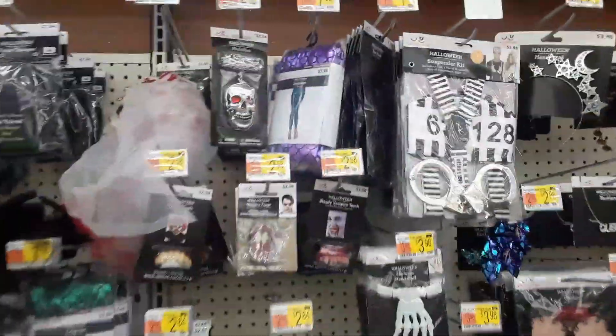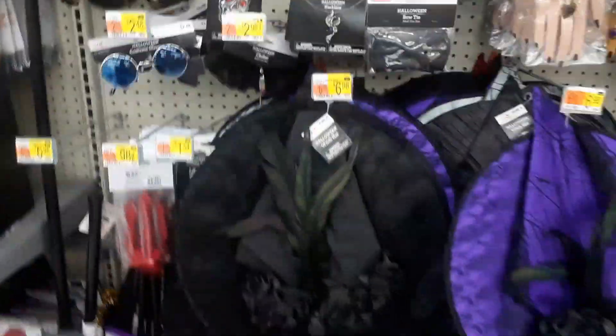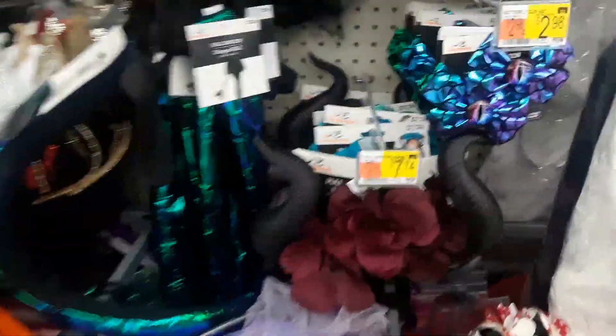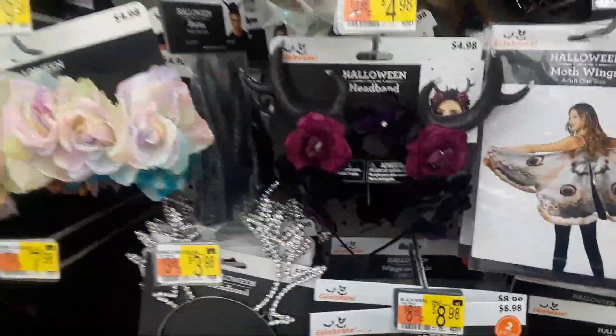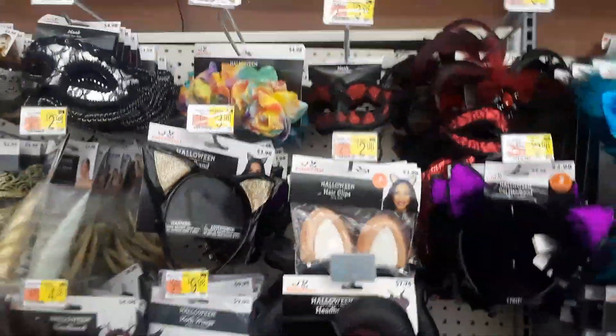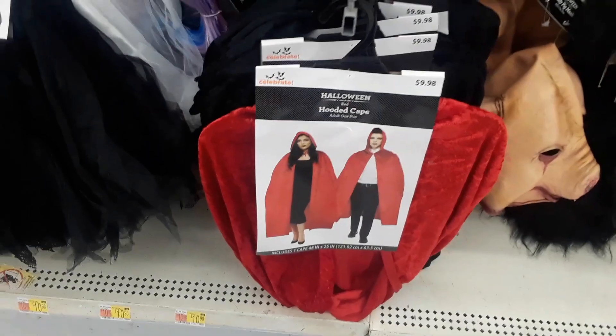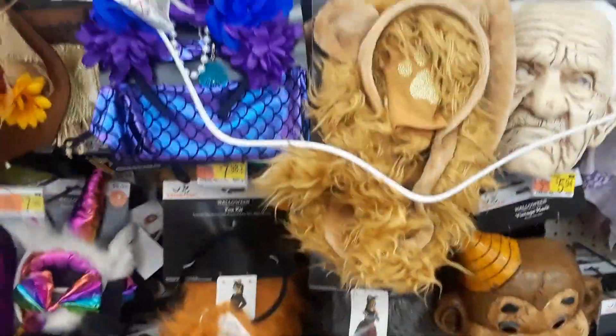Here you got costumes — a whole lot of different things, witches hats. I like those horns right there, that's pretty cool. And there's some antlers. A lot of cool stuff for costume accessories over here. Then you got hooded capes, animal kids costumes, and then we got masks.